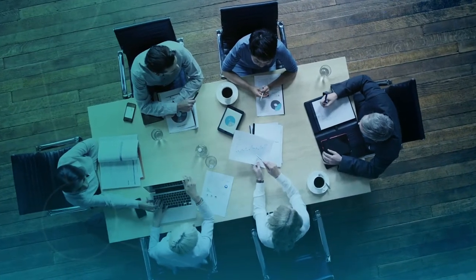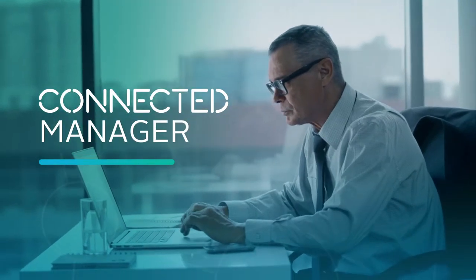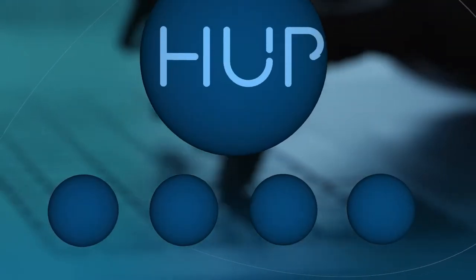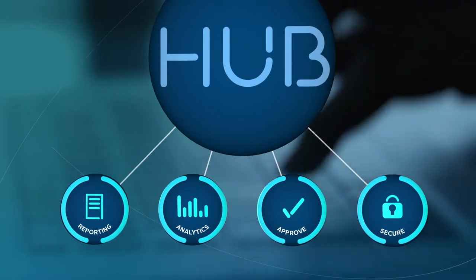Managing your company's travel requires big picture thinking. As a connected manager, an end-to-end solution is important to help you achieve your goals. FCM Connect delivers a suite of essential travel technology tools, designed for you, all accessible through Hub.